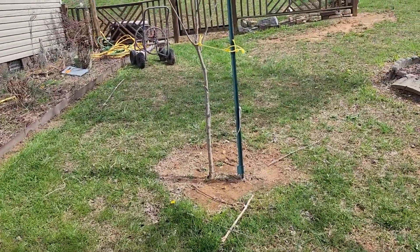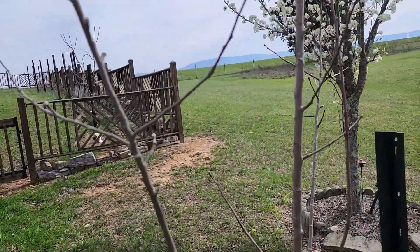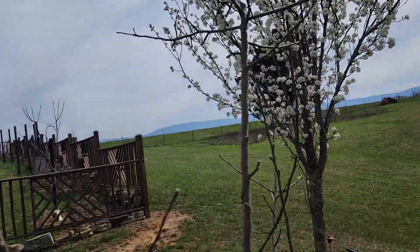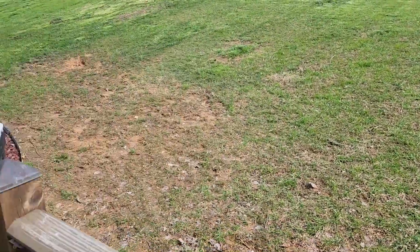And then here is another supposedly golden delicious apple tree. It's looking really good — it's healthy.